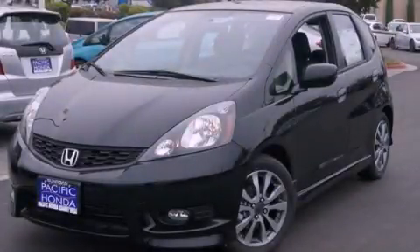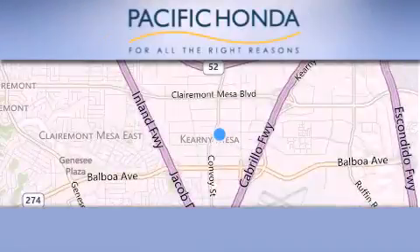Stop by today and test drive this vehicle for yourself. Pacific Honda is located at 4761 Convoy Street in San Diego.